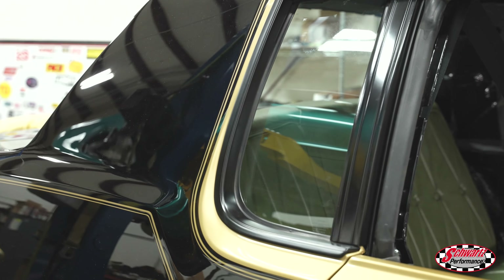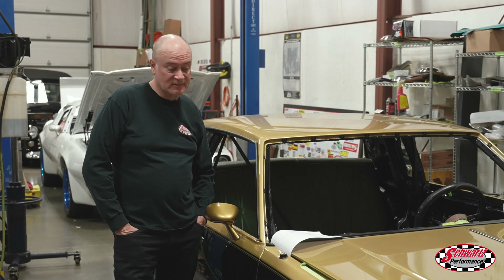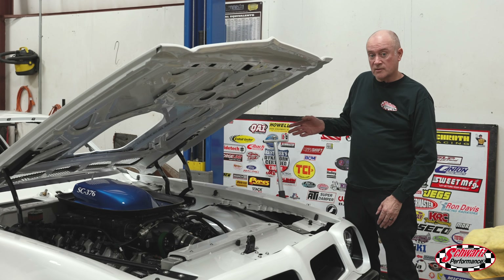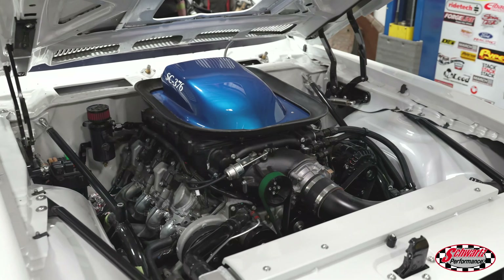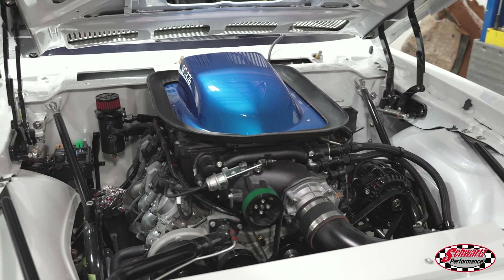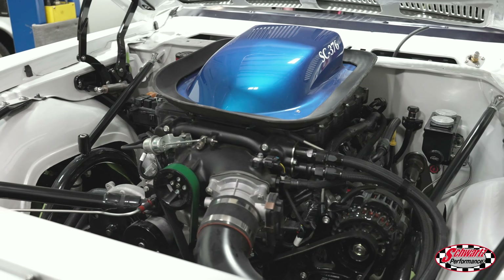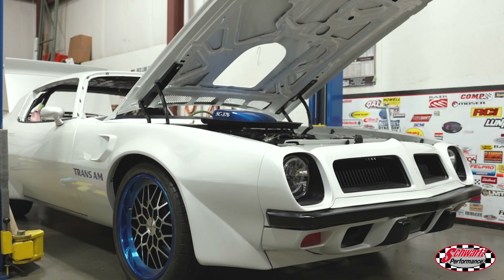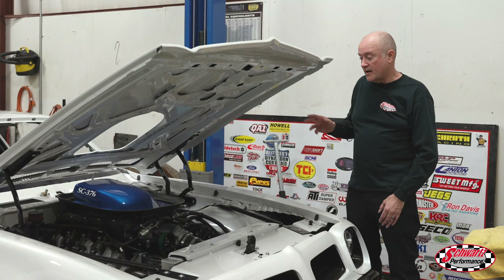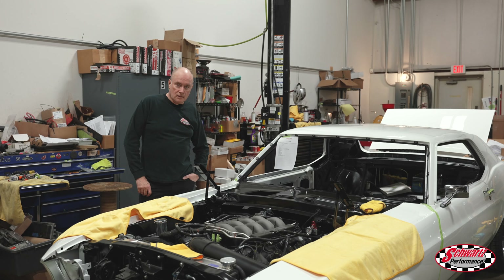We just had this Trans Am on the dyno a couple of days ago and discovered we don't quite have enough fuel pump. We've got a new double fuel pump assembly that'll drop into that original hole, coming from Rick's Tanks. Once we get that, we'll do some final dyno tuning and get it all the way dialed in.